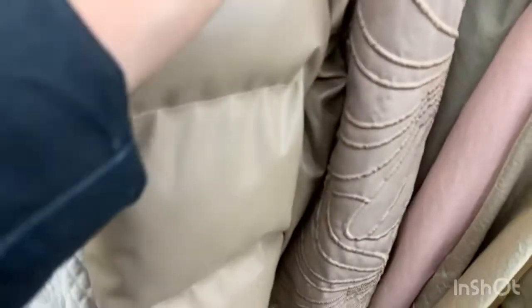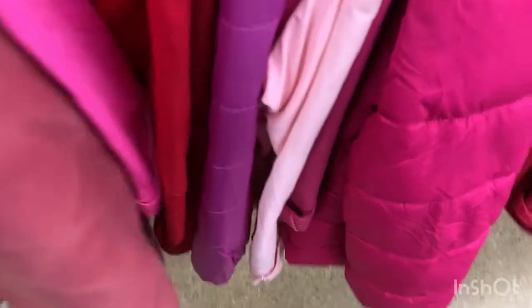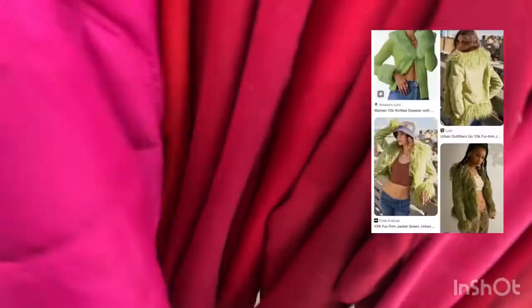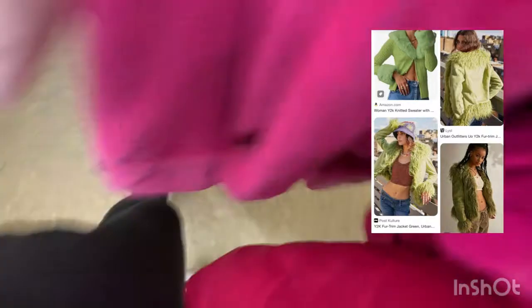We're looking at the jackets and we see some puffer jackets and some fuzzy fur jackets. One day I want to find a fake fur trim jacket with fur on the cuff sleeves, long, and in a green color — maybe I can show a picture on the corner of the screen.